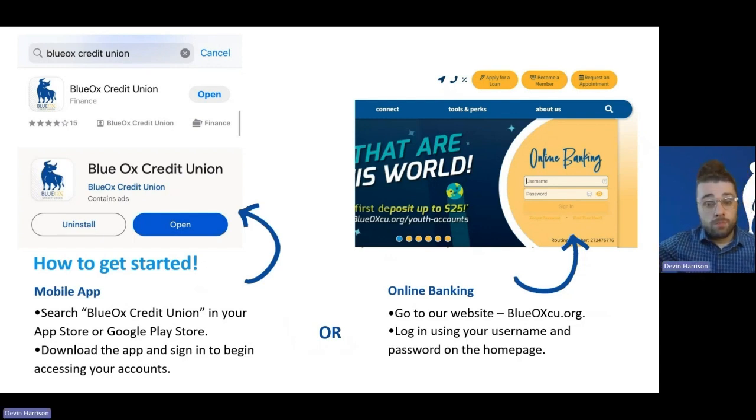If you're accessing from your computer or laptop, simply head over to our website at blueoxcu.org. Right on the main page toward the center right-hand side, you'll see the username and password entry section, which will allow you to log into your account. If you have never logged into online banking before, you will need to get in touch with a staff member first so we can do the initial activation and walk you through the first sign-on. Once that's established, it is entirely self-service from there.